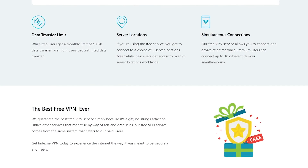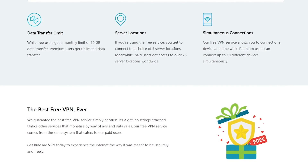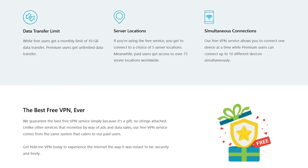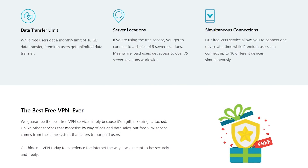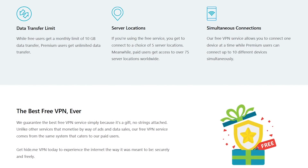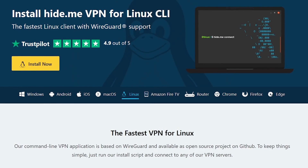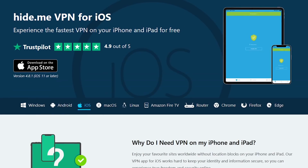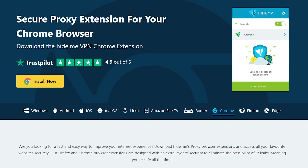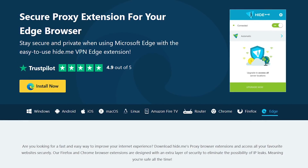While they do offer a generous data limit of 10 gigabytes each month, there are limitations: you can only connect one device at a time and are limited to five server locations. Those servers are located in Canada, the Netherlands, Singapore, and the east and west coast of the United States. Hide.me is available for Windows, Linux, macOS, Android, and iOS. There's also an app for the Amazon Fire TV, and extensions are available for the Chrome, Firefox, and Edge browsers.